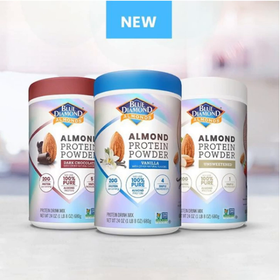As nuts tend to be high in fat and calories, this isn't as lean as some other protein powders on the market. It does contain 20 grams of protein, 6 grams of fat, 15 grams of carbs, 4 grams of sugar, 7 grams of fiber, and 200 calories. The macros do vary slightly depending on the flavor, and this protein powder comes in three flavors: dark chocolate, vanilla, and an unsweetened unflavored version — the unsweetened variety being the leanest.